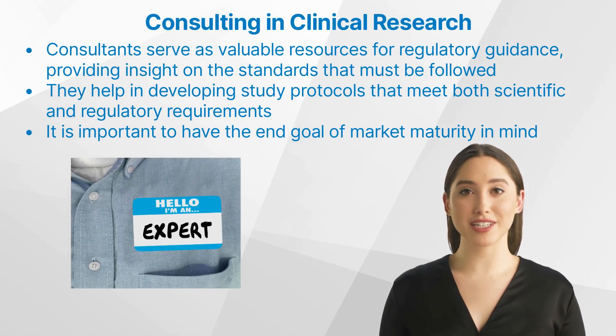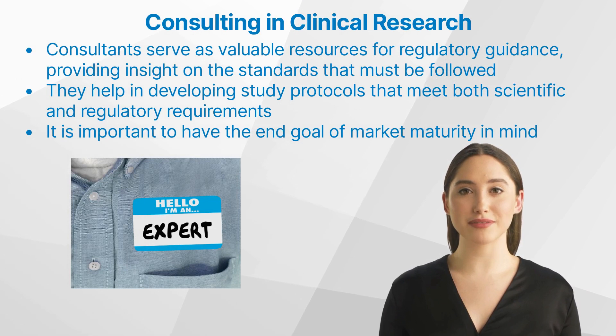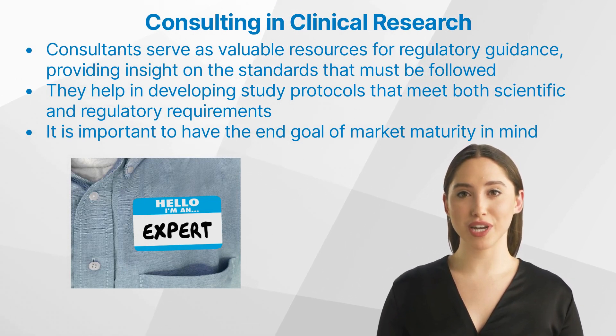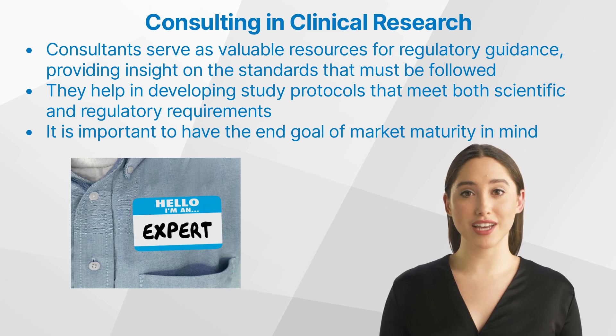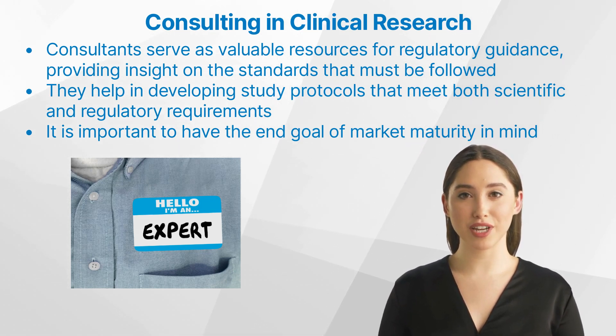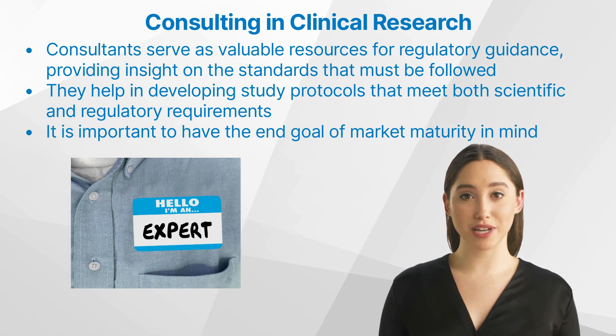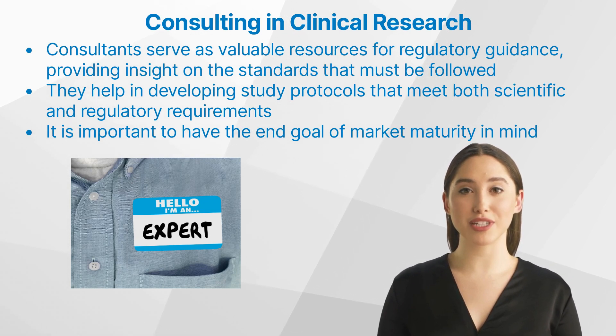What is expert consultation in clinical research? Expert consultation is indispensable in clinical research. Consultants serve as valuable resources for regulatory guidance, providing insight on the standards that must be followed during clinical trials. They also help in developing study protocols that meet both scientific and regulatory requirements, ensuring that trials are conducted correctly, results are reliable, and meet requirements for marketing authorization. Many products can be executed but do not contribute to generating data that will be accepted by the FDA or EMA for market authorization — so aligning these two elements, with the end goal of market maturity in mind, is important.